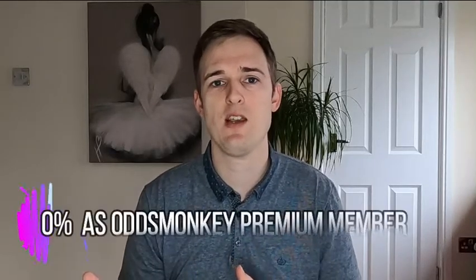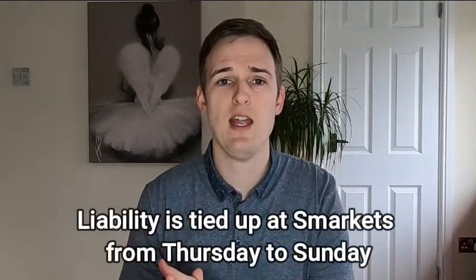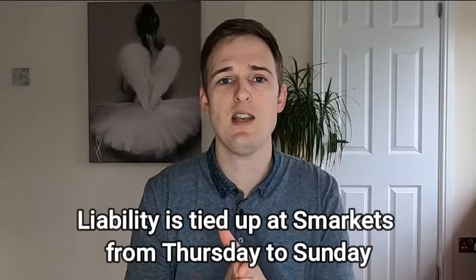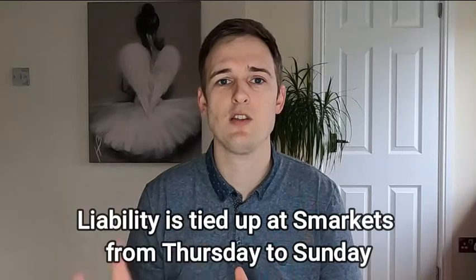Because the tournament runs from Thursday to Sunday, once you place the lay bet at Smarkets — I generally recommend Smarkets because you can have zero percent commission when you're an OddsMonkey premium member — your liability and your money is tied up in that bet until the tournament finishes on Sunday. In some cases, depending on where the tournament is being played, if you're in the UK the tournament could actually finish on Monday morning UK time.